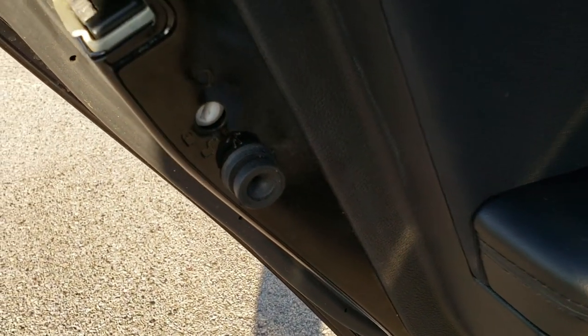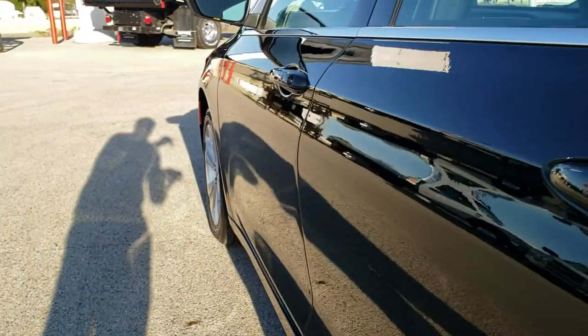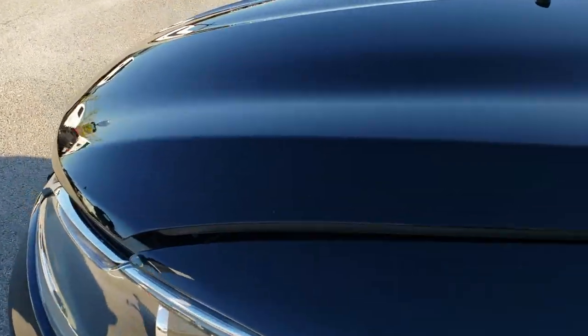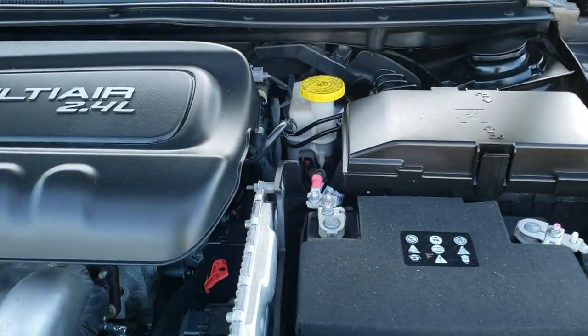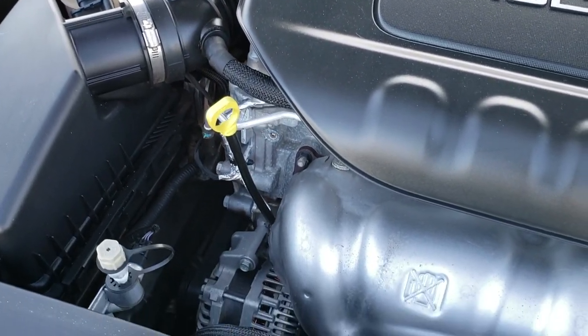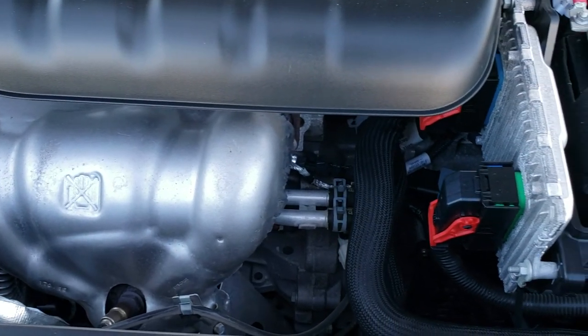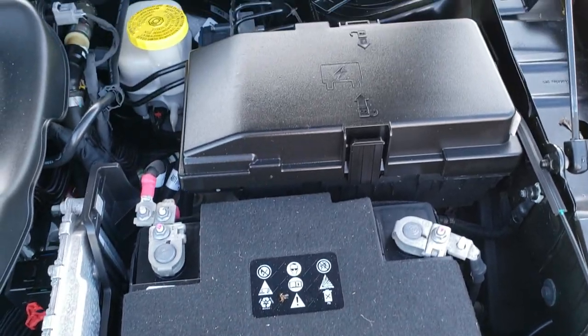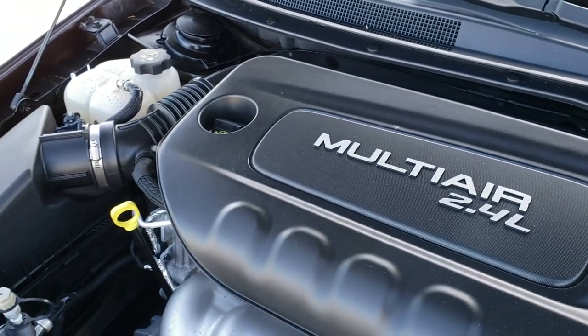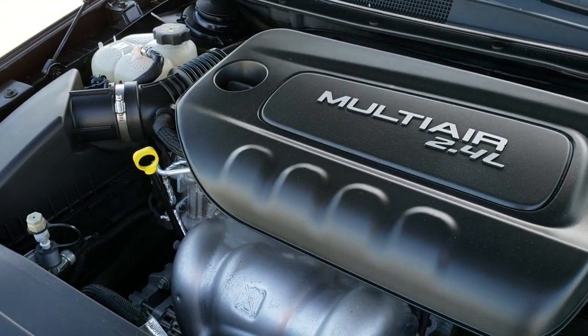We'll take a quick look under the hood. It does have the child car lock on the back doors. Under the hood we have the 2.4 liter multi-air motor, 180 horsepower. Engine bay is very clean, runs very smooth. This car has been fully safetied and inspected by our service shop, has a fresh oil and filter change, all the fluids have been checked and topped off. The car has been gone through mechanically 100% and is 100% ready to go.